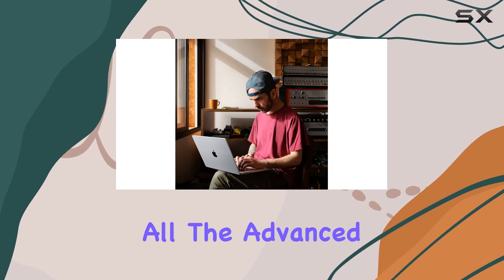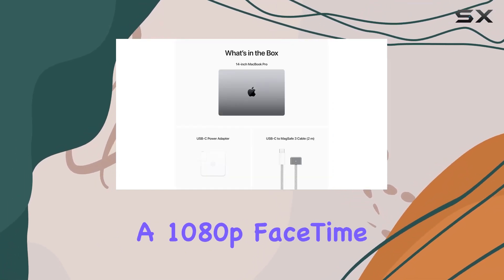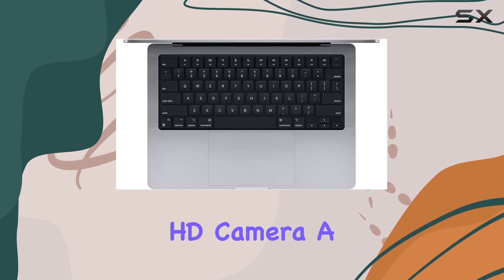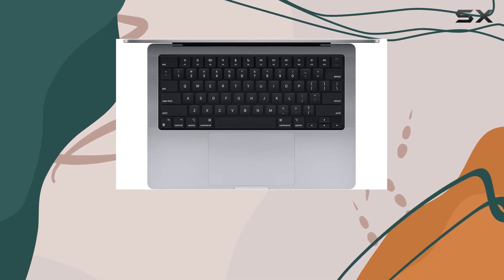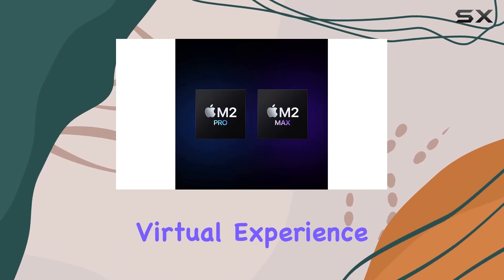But that's not all. The advanced camera and audio features make you look and sound your best. A 1080p FaceTime HD camera, a studio-quality 3-mic array, and a 6-speaker sound system with spatial audio ensure a top-notch virtual experience.